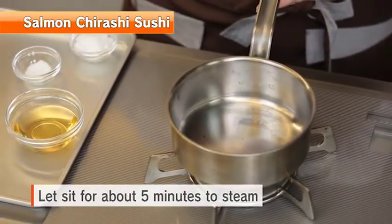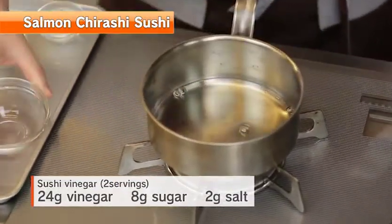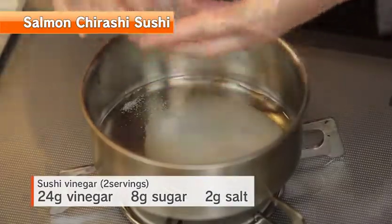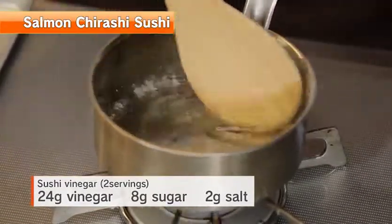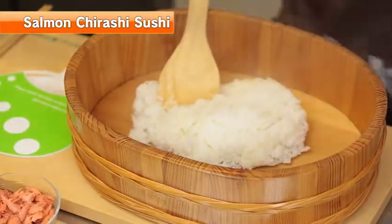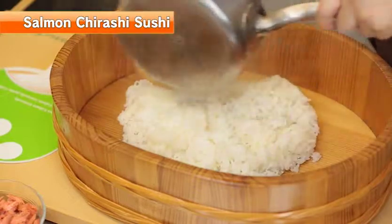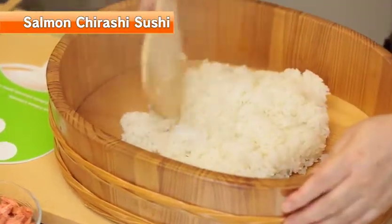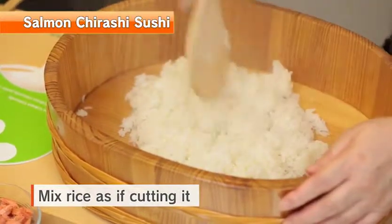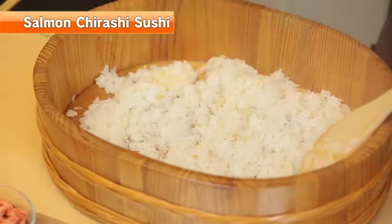Let the rice sit for five minutes after turning the heat off. Meanwhile, make the sushi vinegar: add sugar and salt to vinegar. Once the rice is done, move it to a wooden sushi tub, add sushi vinegar evenly and mix thoroughly as if cutting it. The key is to mix rice as if cutting it. The rice gets shiny as it is being fanned and cooled.